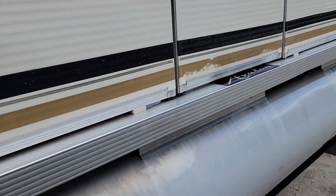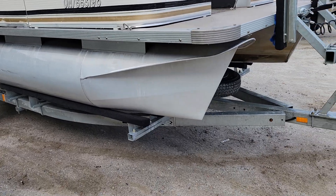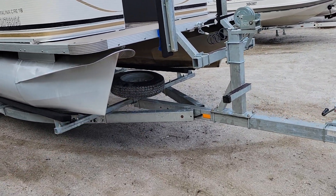I would give the boat a 9 out of 10. It is a 2008 and it has a 2022 Load Rite galvanized trailer with a nice spare.